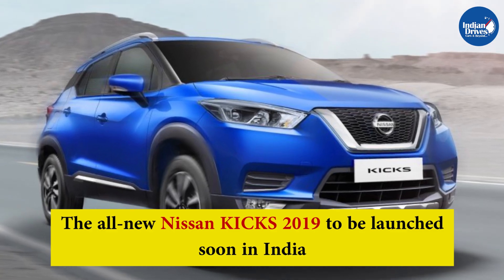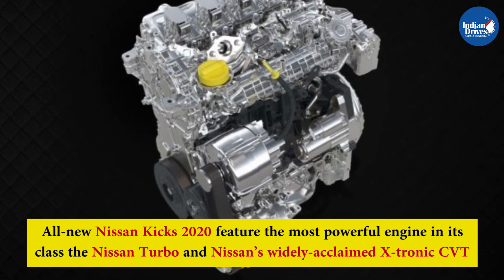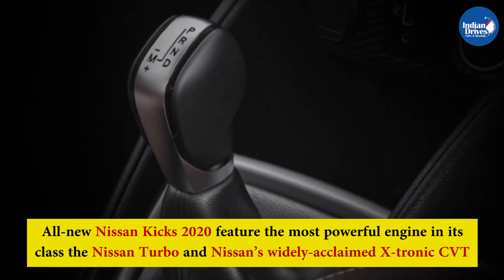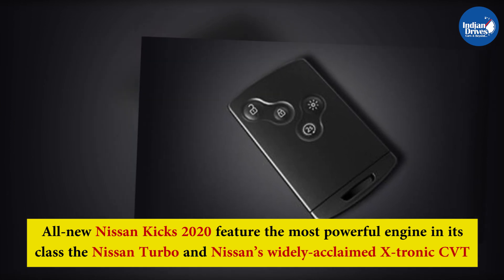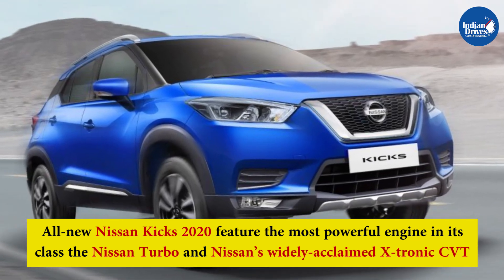The all-new Nissan Kicks 2020, to be launched soon in India, will feature the most powerful engine in its class — the Nissan Turbo — and Nissan's widely acclaimed Xtronic CVT. It is built with Japanese engineering and technology, with high build quality, purposeful and intelligent technology, and class-leading premiumness.